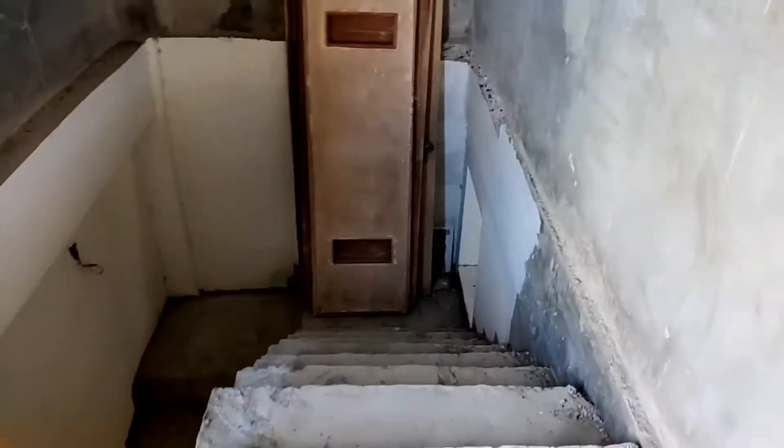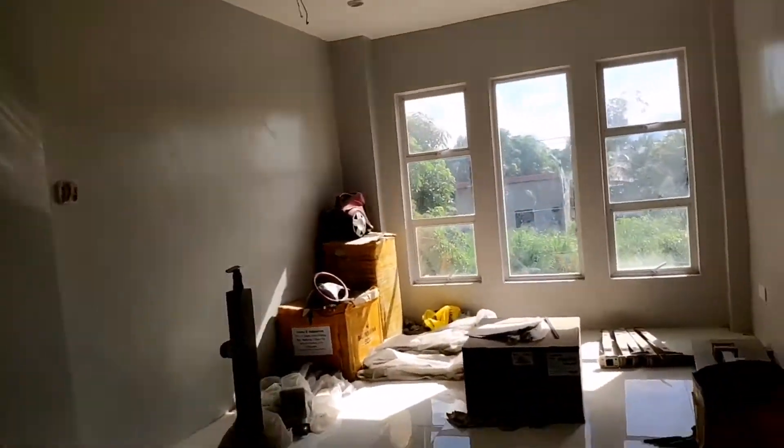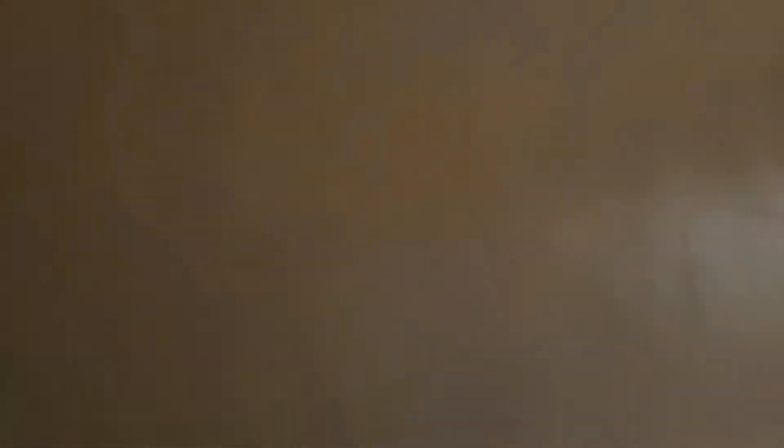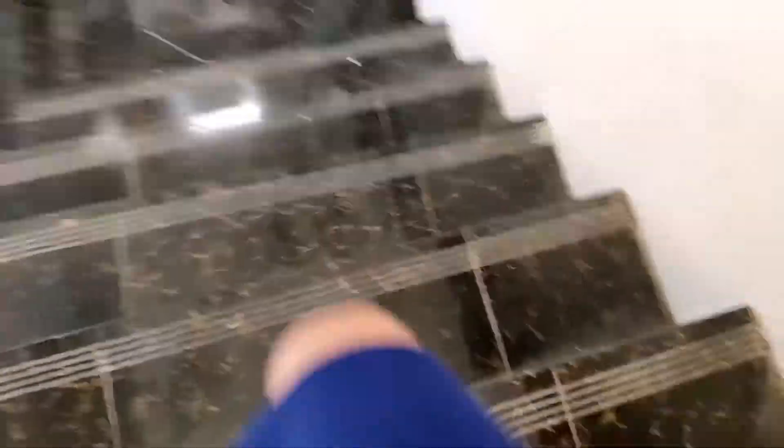It's our garden. You can see down there. We're going down.